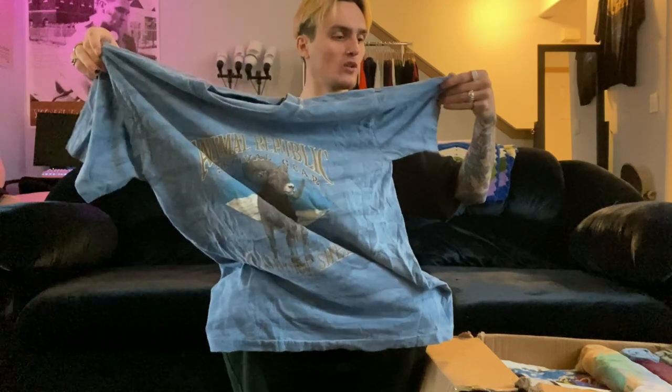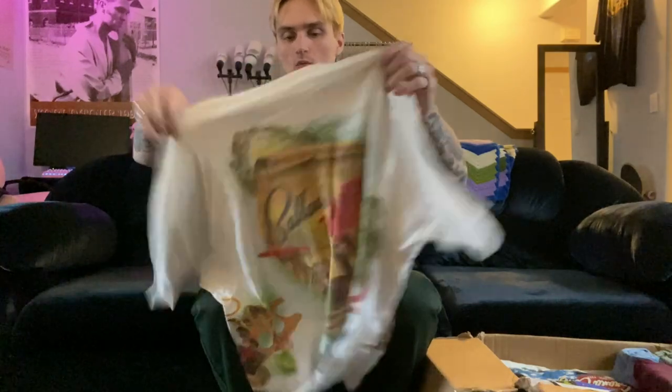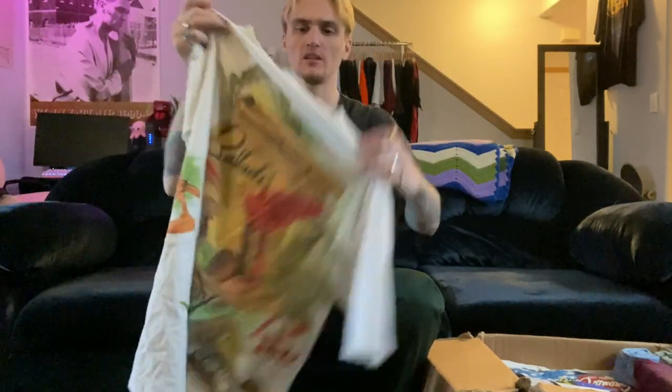Next we have an Animal Republic Survival Gear, size large — it's got a bighorn sheep graphic and it's kind of stripe-dyed, which is really cool. This one is single stitched all the way around, so probably throw it on Depop for 30 bucks. Then this one is really cool — it's like a 'Boats, Ballads and Bays' tiki lounge wraparound print. Double stitched, double XL, Caribbean Soul tag. I love these colorful wraparound print tees — I'll throw this up for 30 to 40 dollars.